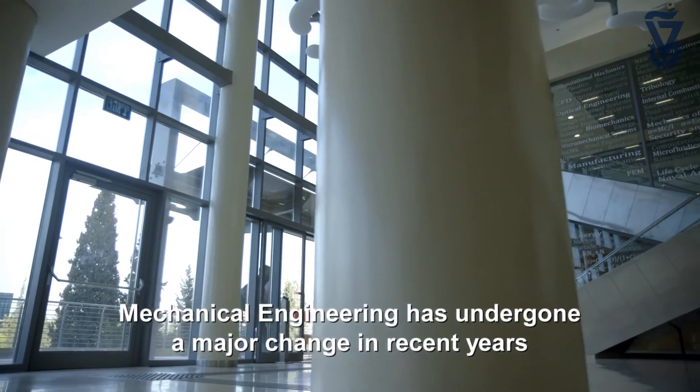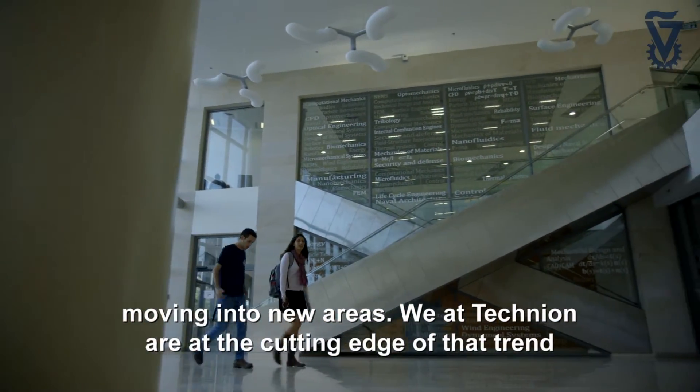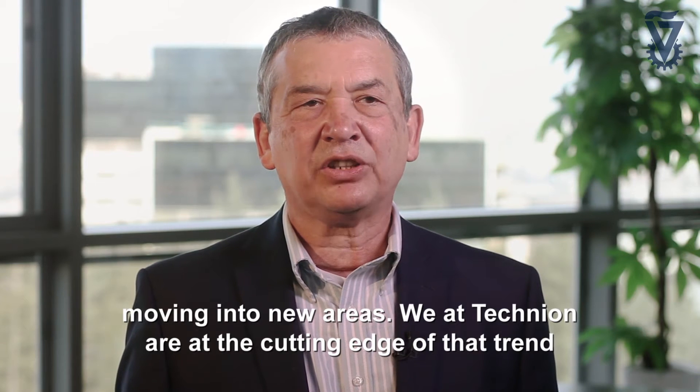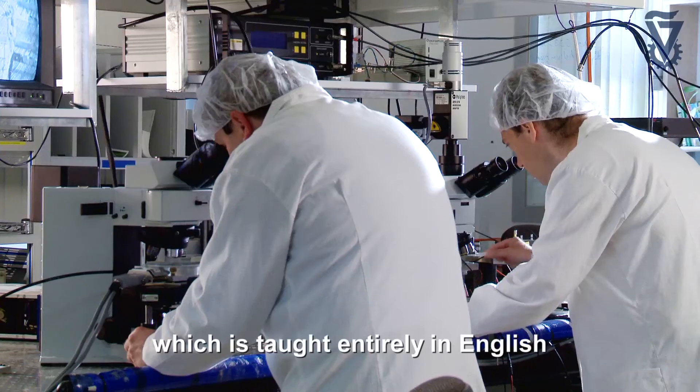Mechanical Engineering has undergone a major change in recent years, moving into new areas, and we at the Technion are at the cutting edge of that trend. We have developed a full BSc program in Mechanical Engineering which is taught entirely in English.